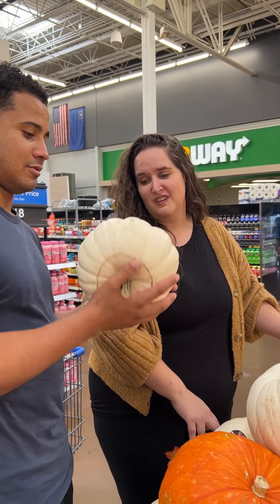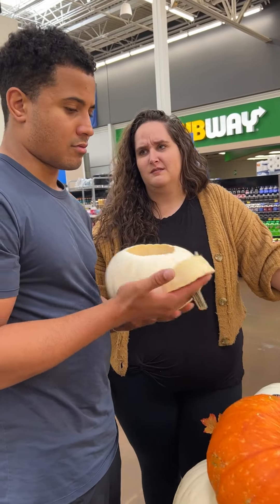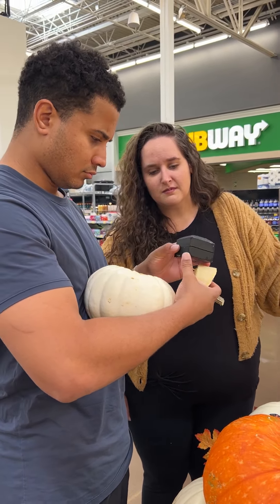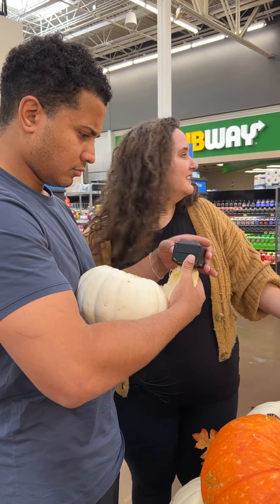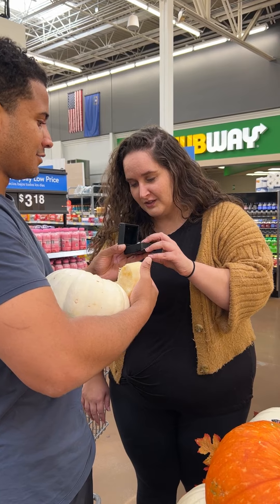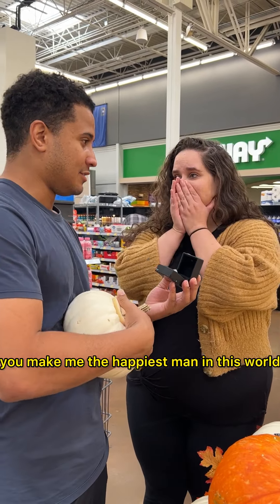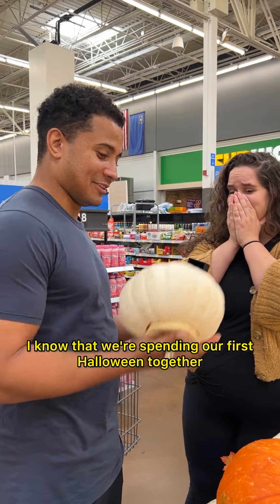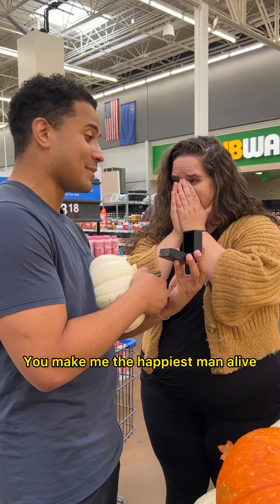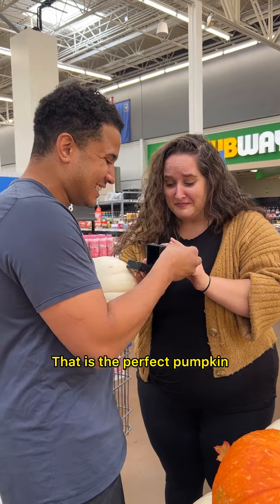I think there's something inside — somebody already carved it. We can't get that one. Oh, what is this? Tell them — there's something inside. Sarah, you make me the happiest man in this world. I know that we're spending our first Halloween together, and I want there to be a ton more. Make me the happiest man alive — will you be my wife? Yes! Yes! Oh my gosh, that is the perfect pumpkin.